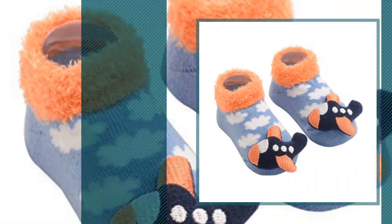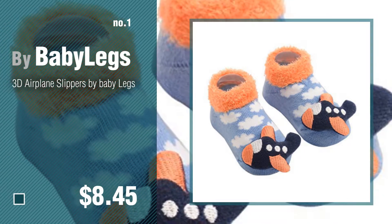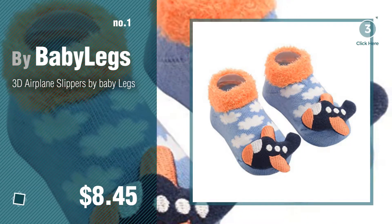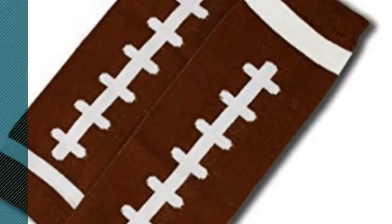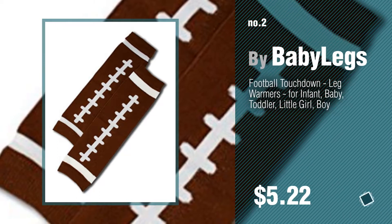Number 1, most popular by Baby Legs. Watch this video and get inspired. Number 2, another great product by Baby Legs.